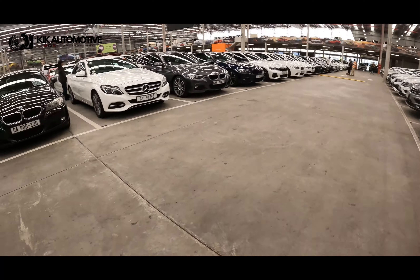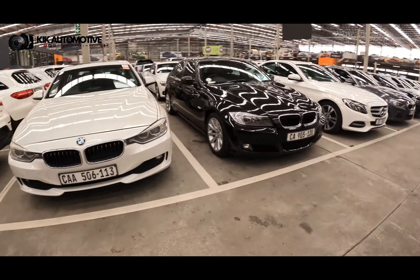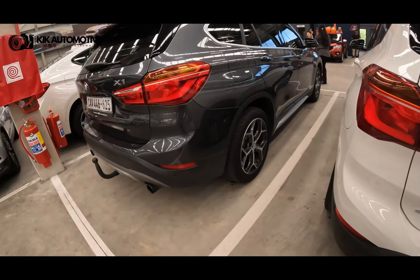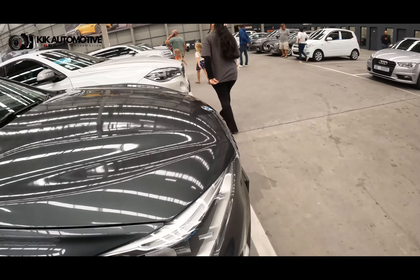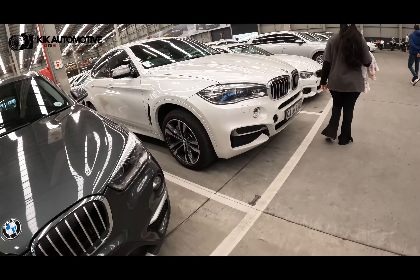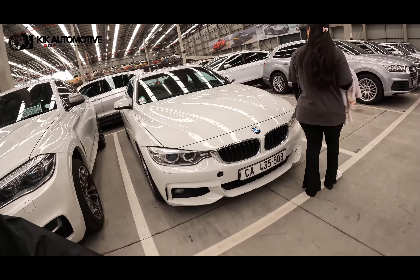Let's just walk around and check things out. This is your BMW section here. There is a wide variety of cars — super wide variety of cars.